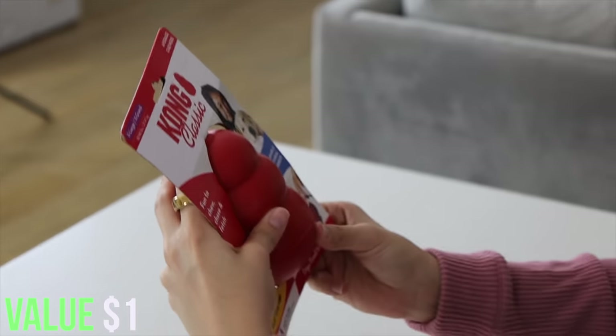Next thing we have is a dog toy. Is this a dog toy? What the heck? This is so freaking cool. Who would possibly return it? I can't think of a reason.